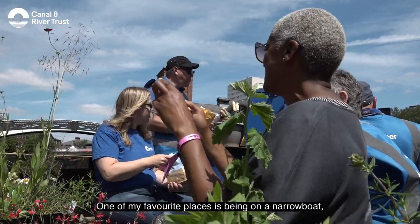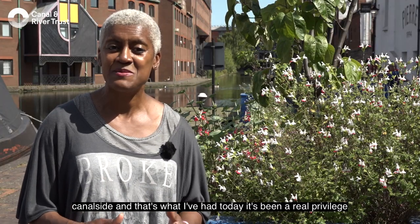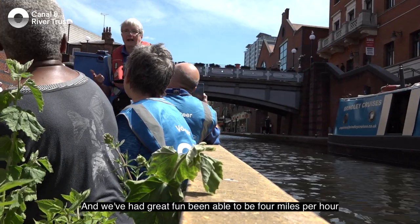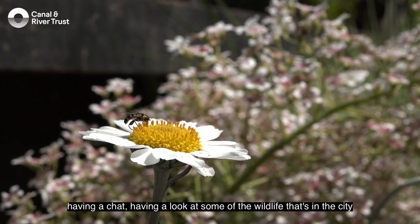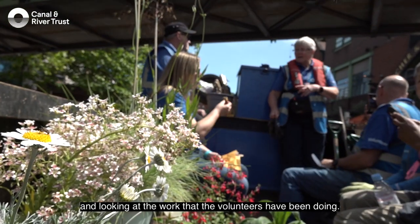One of my favourite places is being on a narrowboat, canal side, and that's what I've had today. It's been a real privilege — we've had great fun being able to go at four miles per hour, having a chat, having a look at some of the wildlife that's in the city and looking at the work that the volunteers have been doing.